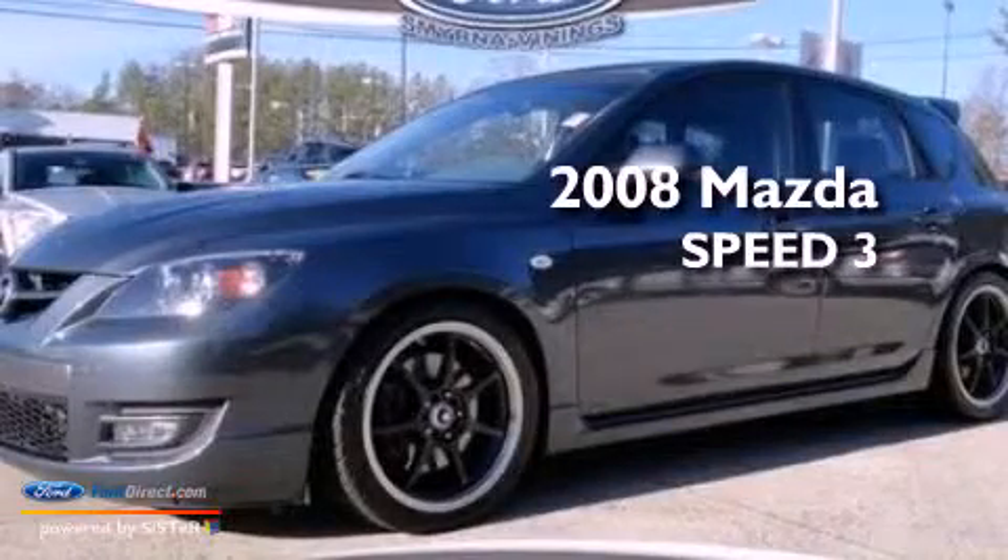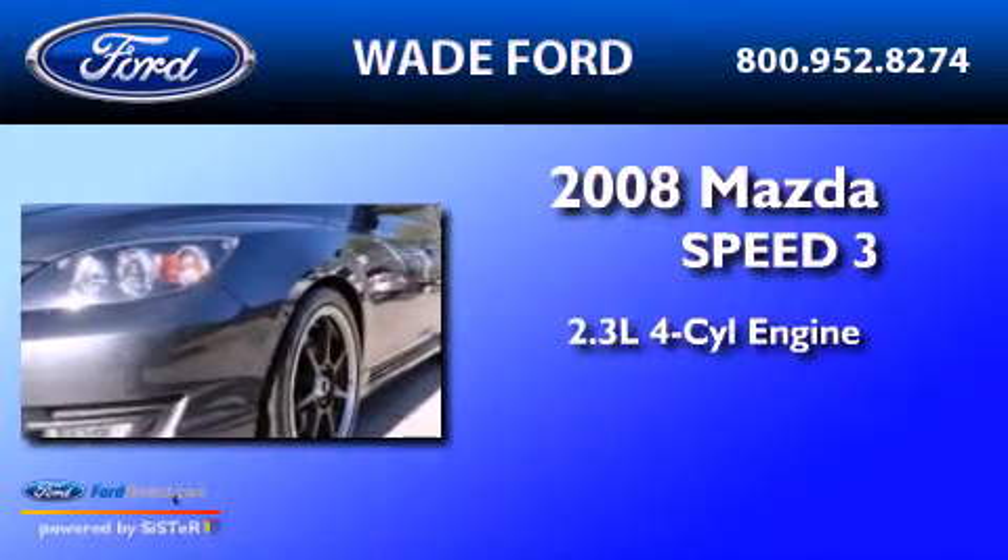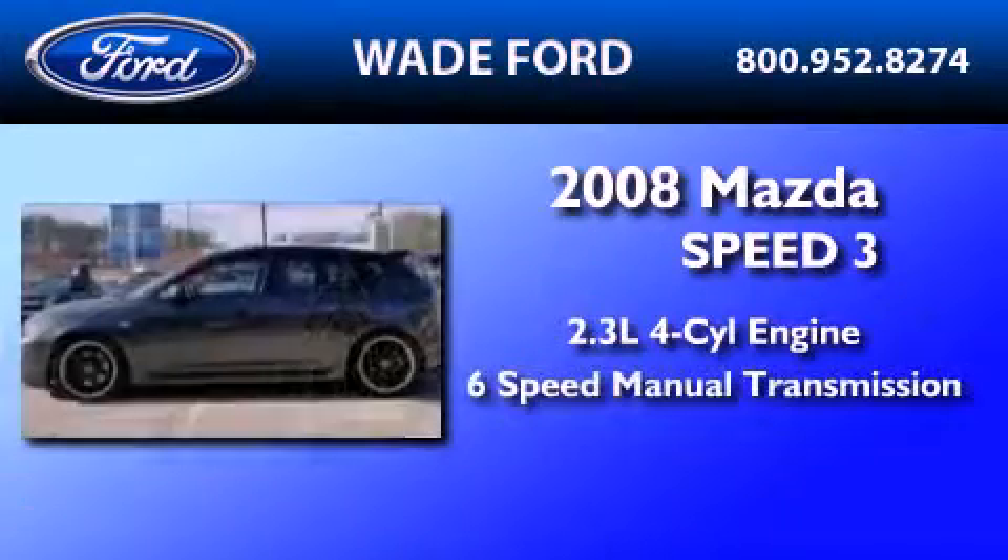This is a 2008 Mazda Speed 3. It features a 2.3-liter 4-cylinder engine and a 6-speed manual transmission.